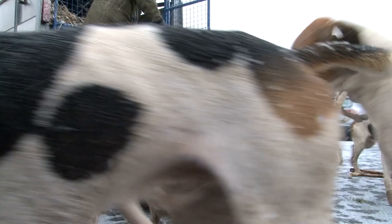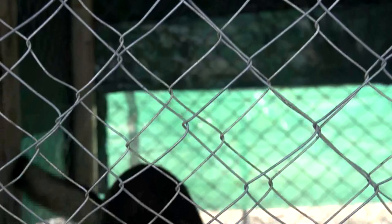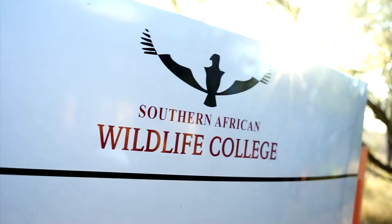Over the years selective breeding has given each of these dog breeds special attributes, and in the coming weeks they will be showing just how effective they can be in the war against poaching. The situation at the moment is that one, two, or sometimes three rhinos are being lost every day — a situation that is definitely not sustainable. For more about the Southern African Wildlife College and ways to support it, visit wildlifecollege.org.za, and for more information about Aimpoint, visit aimpoint.com.